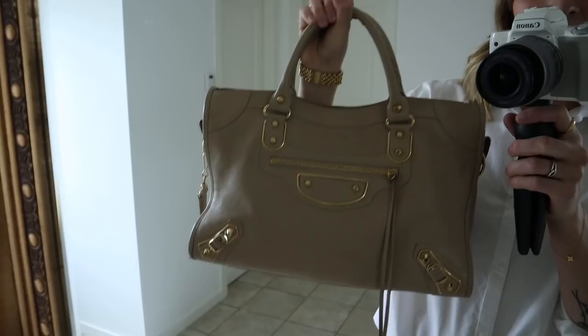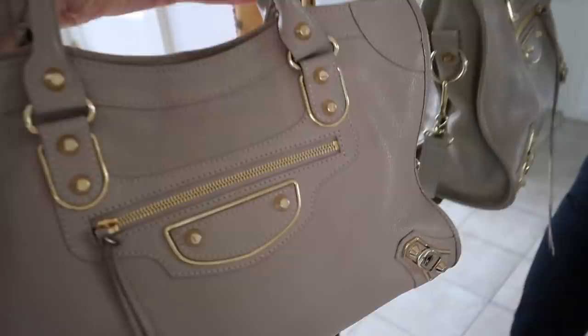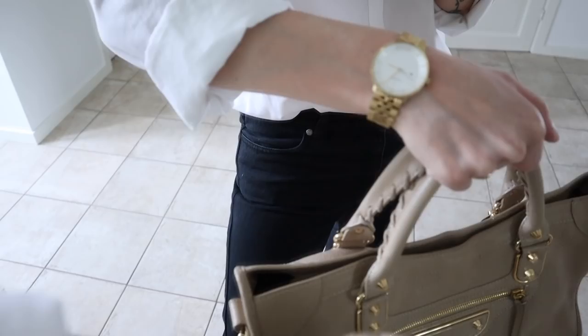My bag of choice is this lovely Balenciaga City bag that I recently purchased secondhand through a collaboration with Designer Exchange — you might have seen it on my Instagram. Just a small disclaimer: I received a discount code for this bag but I bought it with my own money. Look how amazing it is — I love the gold hardware and it's in such great condition. I've been wanting this bag for years, and that gold hardware just fits my golden jewelry and gold frames perfectly.